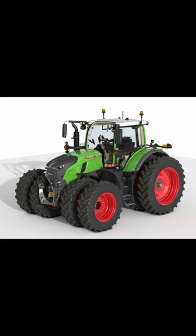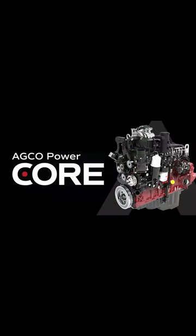A couple of months later in October, Agco also introduced a completely new line of engines called the Core family. They will be configured to run on a variety of alternative fuels.